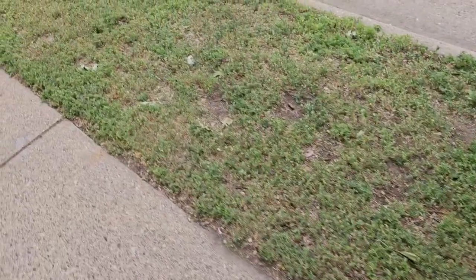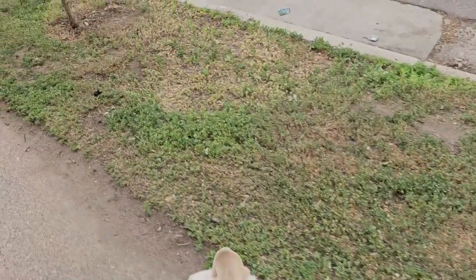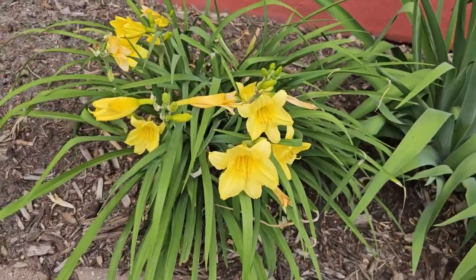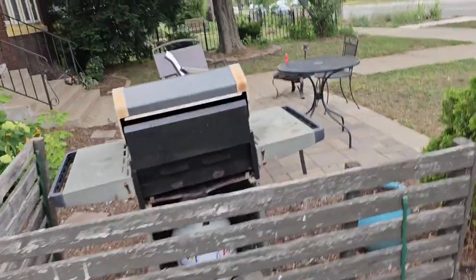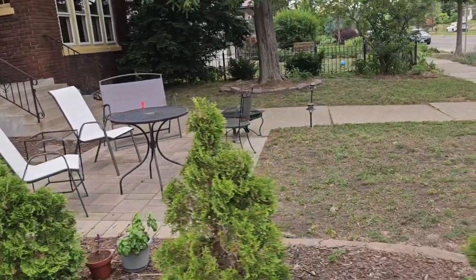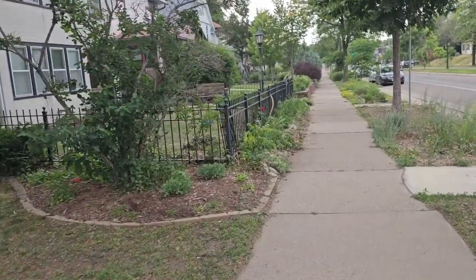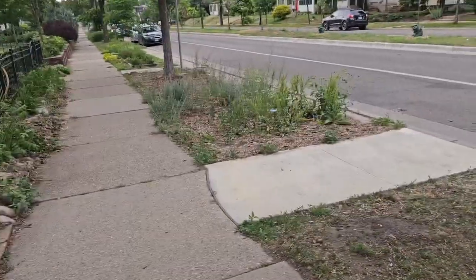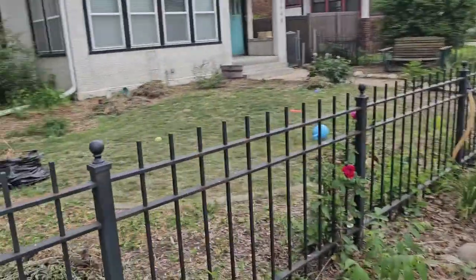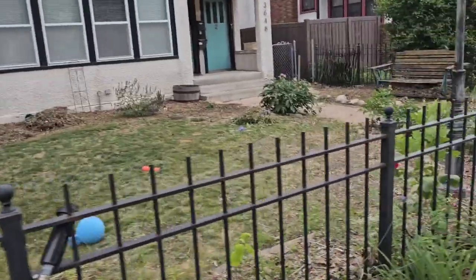A lot of the lawns here are going to a different kind of ground cover rather than grass. We got some that are coming in on time. Little multi-condo here. There are gardens — this is actually a pollinator garden. Nice. We've been working on this for quite a while.